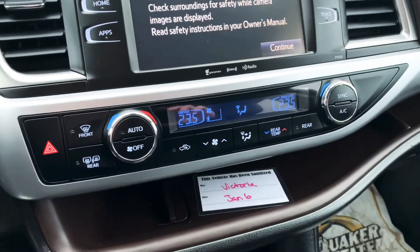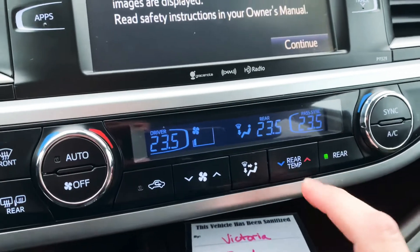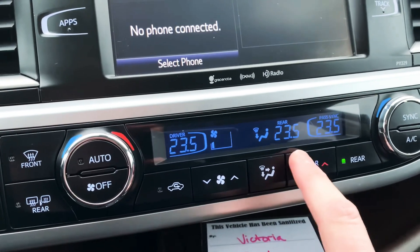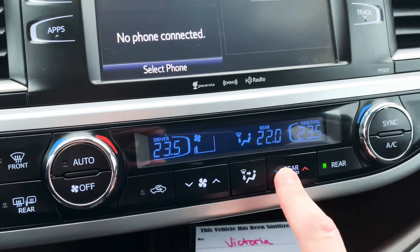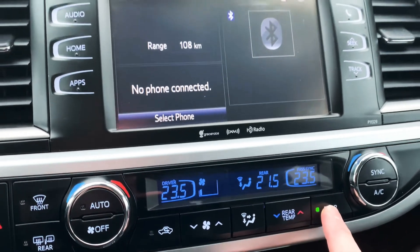You do get the dual zone climate control, and of course you also get the rear climate control, so you can independently control the temperature of the rear. I think this is an awesome feature in case you've got anyone in those six and seven seats.